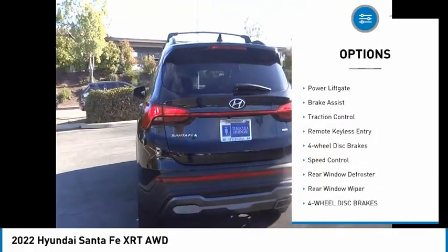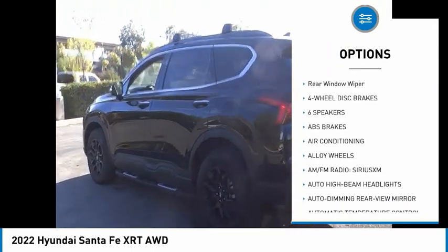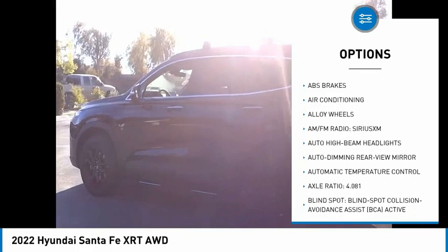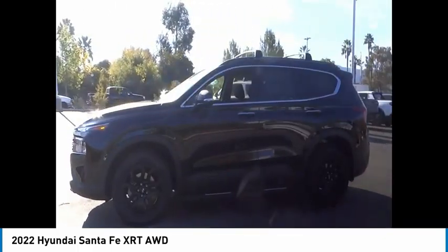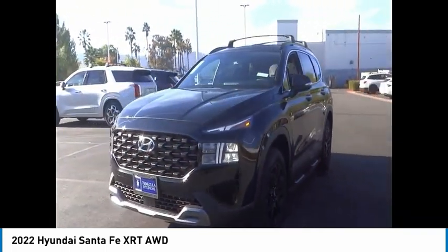Here are some of this vehicle's great options: electronic stability control, alloy wheels, power liftgate, brake assist, traction control, remote keyless entry, four-wheel disc brakes, speed control, rear window defroster, rear window wiper. This beauty will make even your house keys jealous — drive it today.